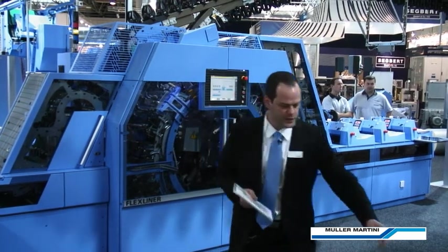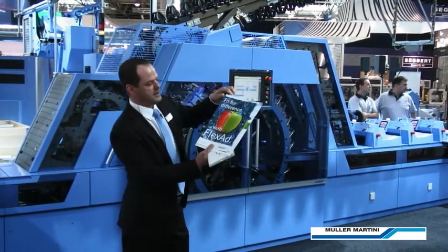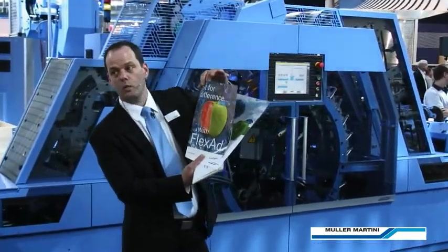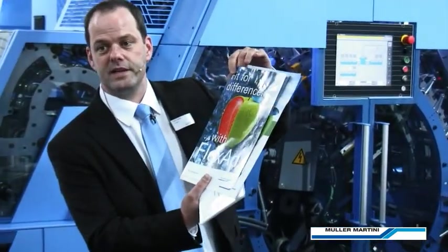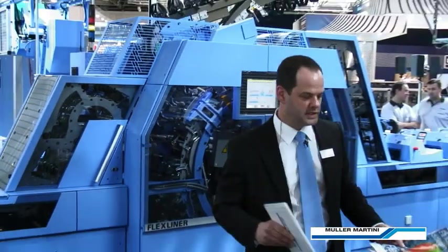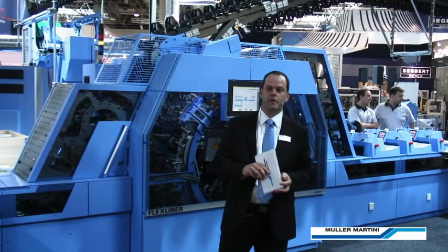Or you could produce a mail pack with an inserted special advertisement — Flex Ad. Flex Ad will appeal to your customers as it stands out from the standard collection; it's an eye-catcher. Flex Ad will also enable you to sell certain advertisements for a premium.